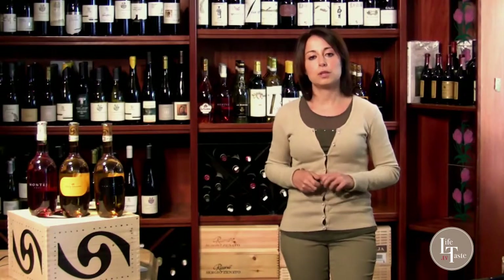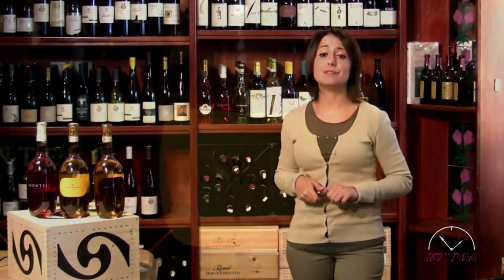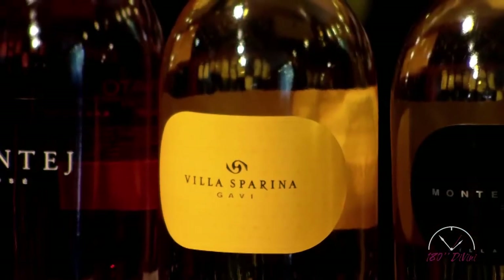Welcome to Life Taste TV for a new episode of 180 Secondi di Vino. Siamo a Gavi, più precisamente a Monte Rotondo, nella parte del Piemonte Meridionale, proprio ai confini con la Liguria, per conoscere il vino Villa Asparina Gavi DOCG.